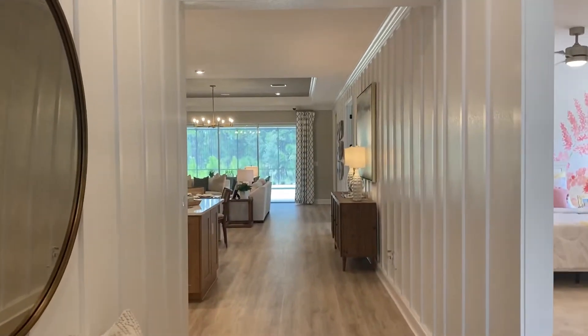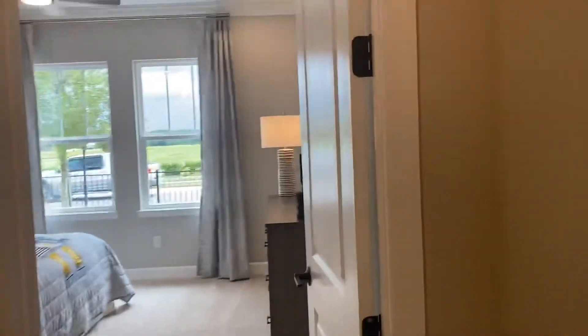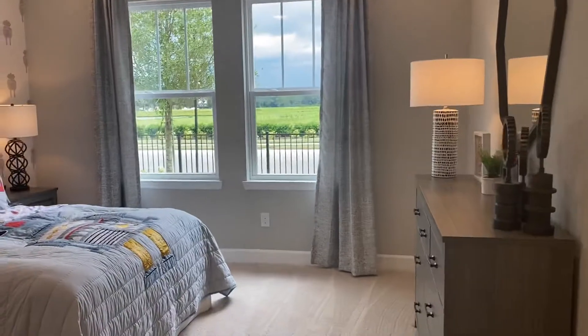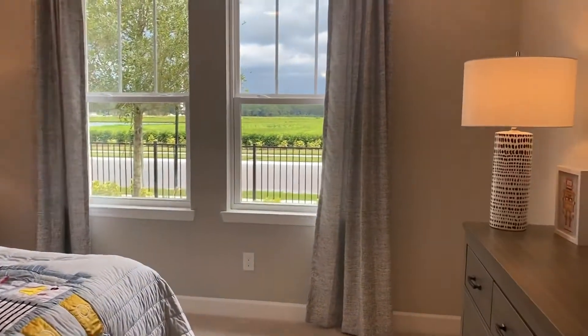Of course this is the model so it will have some design features like this fancy wall that would not be included, but it's easy to add after closing or the builder could do it for you. You've got a tray ceiling in the foyer and what they call puck lights — LED lights in the ceiling — that are very nice. You can leave them or swap them out for a chandelier if you prefer.